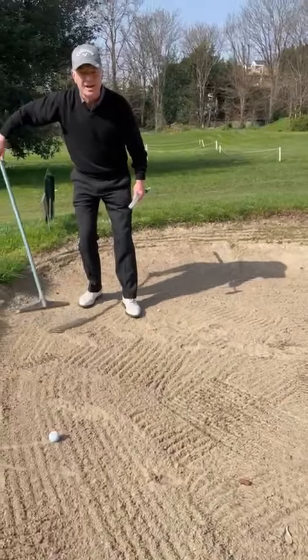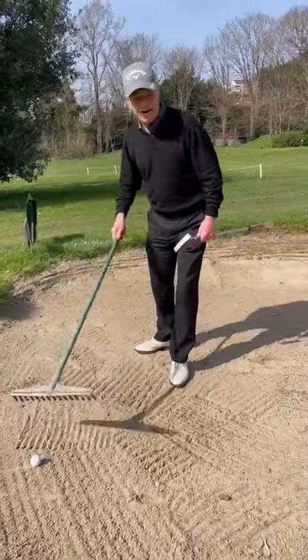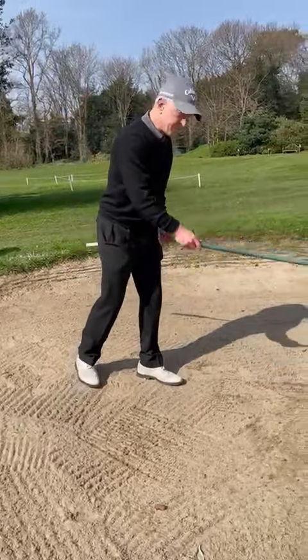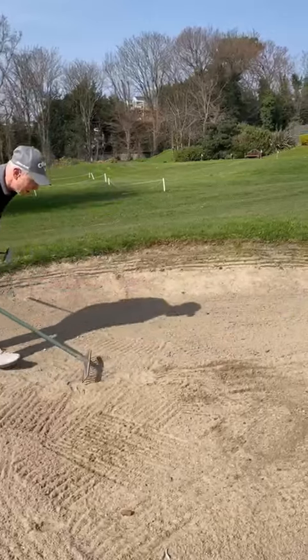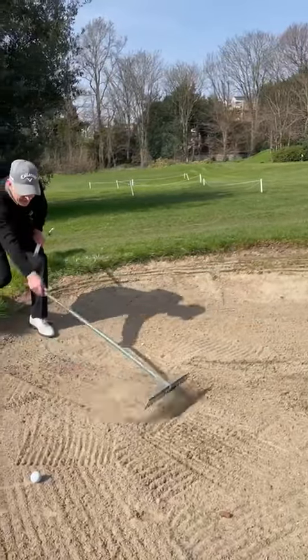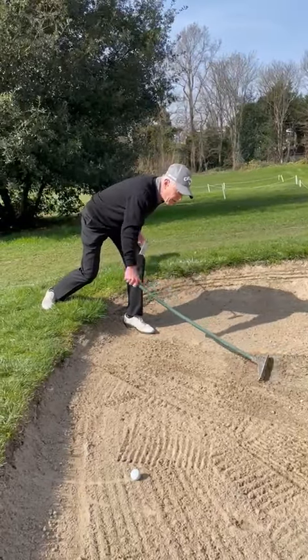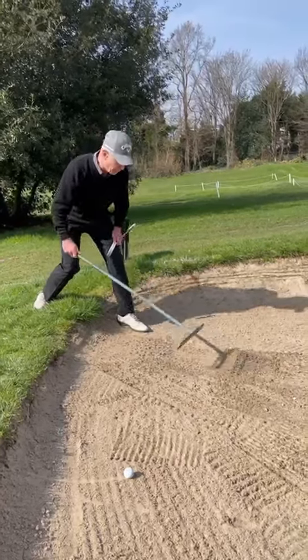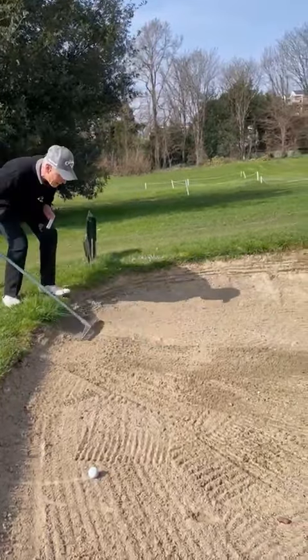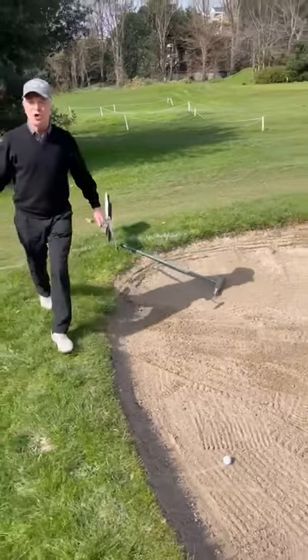When you get to the exit point of the bunker, start pushing the sand away from you so it's not building up towards the outer edge. If you do that you get all the sand around the outer edge and nothing left in the middle. So push the sand away from you, lift the rake head up as you go — that disperses the sand and doesn't leave great ridges of sand, which is just as annoying as a footprint. Push that sand away, nice and clean, break down at the side, job done.